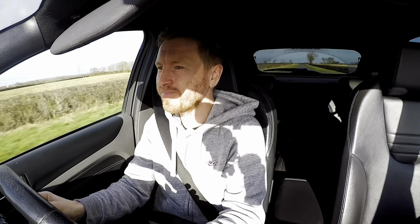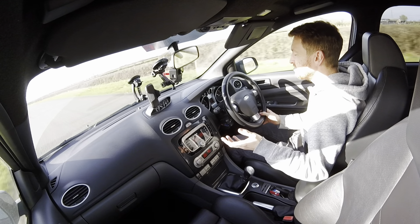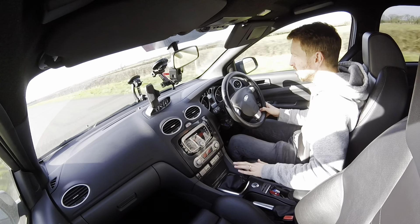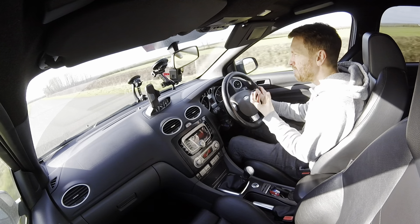You can hear the turbo spool as well. These brakes could do with being a bit better — I imagine the fade is quite bad when you're really giving them some stick. We've got a bit of a greasy section of road here so I don't want to go too hard. But it does change direction quite quickly, which I was surprised about with the steering — it does feel quite positive.